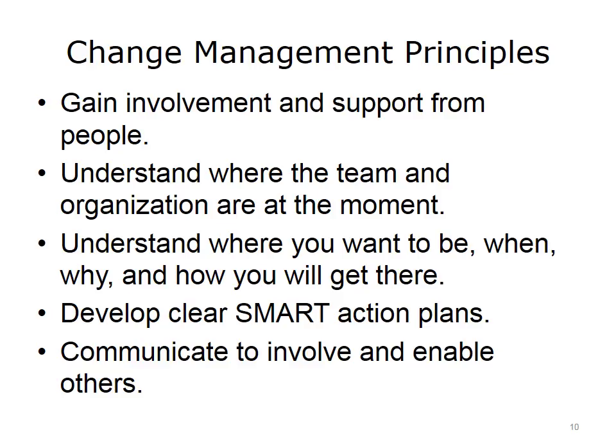At the basic level, change management involves energy toward gaining acceptance and buy-in from others in the organization. Your team will be successful only when it can accomplish this important change management principle.